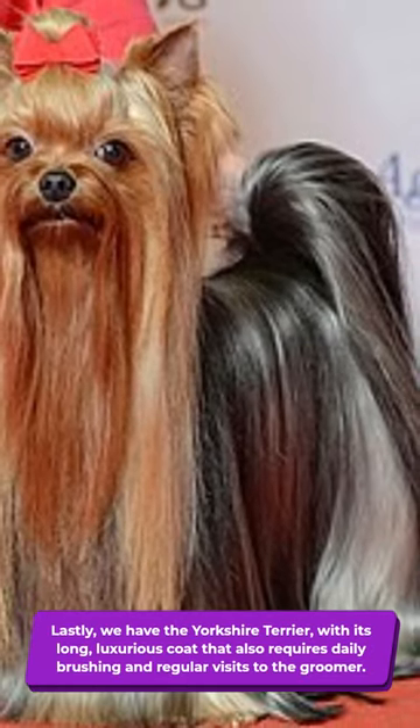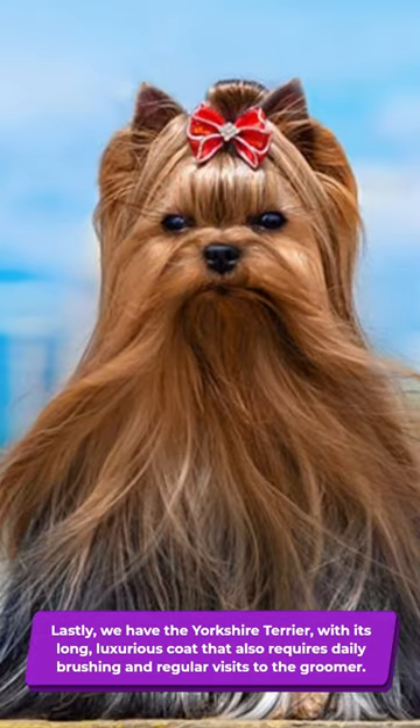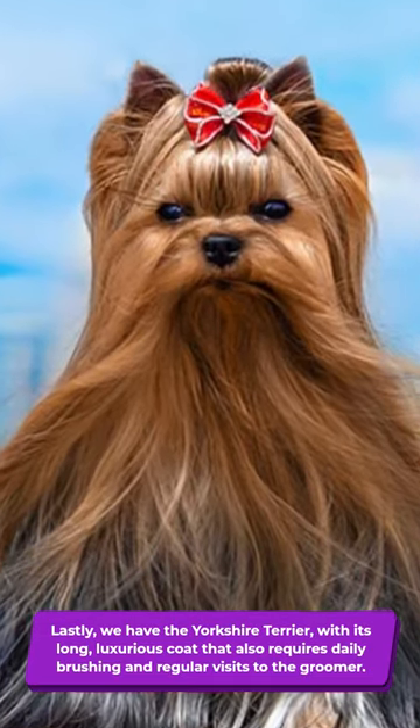Lastly, we have the Yorkshire Terrier, with its long, luxurious coat that also requires daily brushing and regular visits to the groomer.